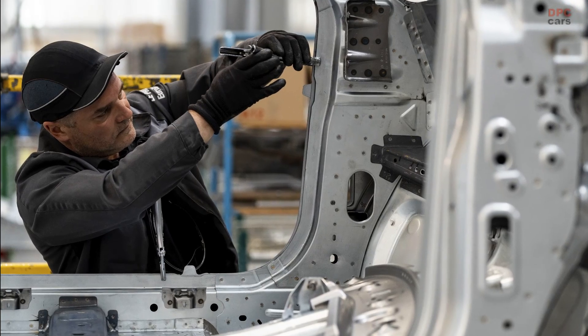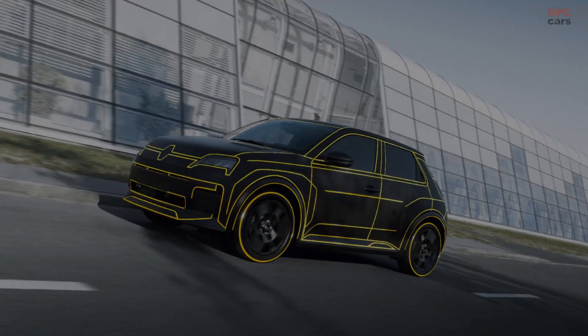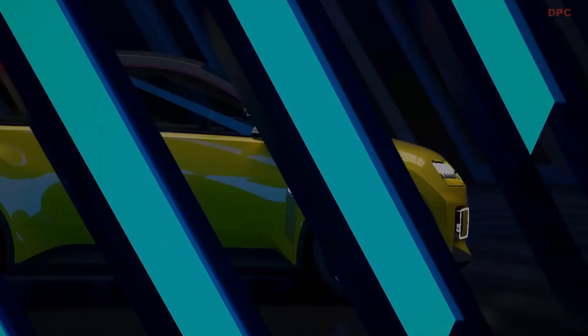The prototyping phase acts as a bridge between product design and large-scale production, providing an opportunity to turn preliminary hypotheses and numerical data into tangible solutions that can be tested and validated.